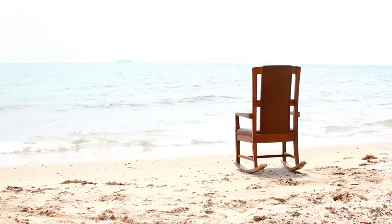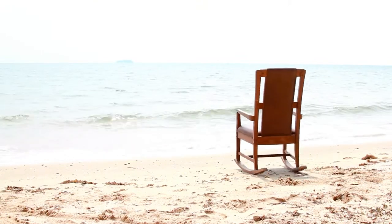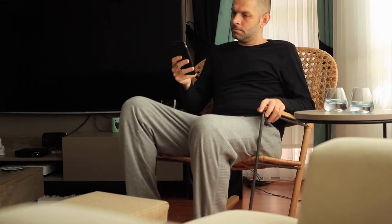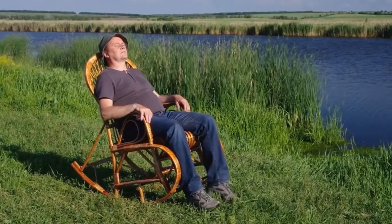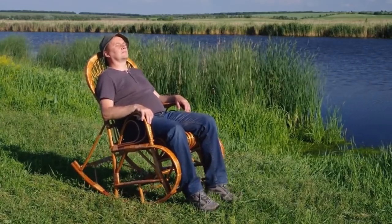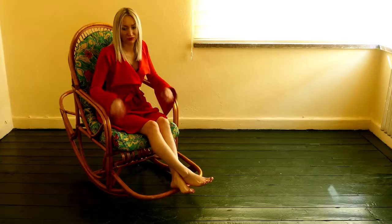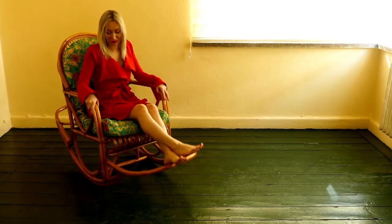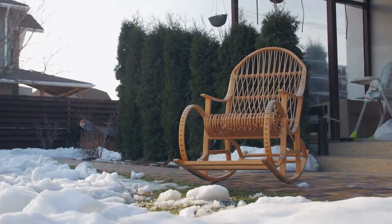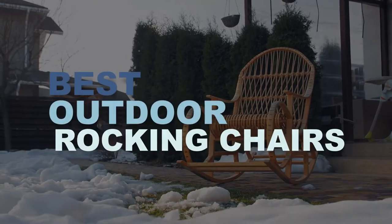We're always looking for ways to make our outdoor spaces more comfortable and inviting. There are plenty of ways to keep busy in our own backyards, from tending our garden and weeding the flowerbeds to firing up the grill or even setting up an outdoor movie theater for the kids. But once all of that work is done, you're ready to relax and looking for a comfortable place to take a load off. So let's check out what are the best outdoor rocking chairs.